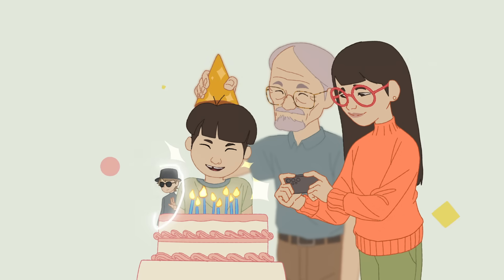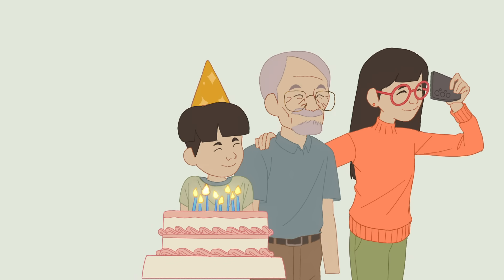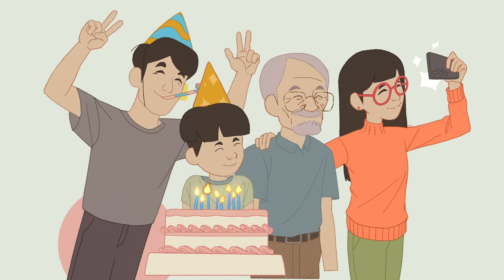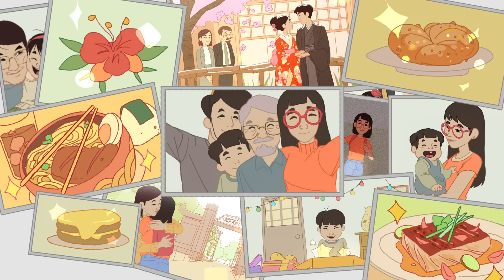And newer programs can even help you remove unwanted elements altogether. So with the help of software, even phones with the smallest cameras can snap crisp, detailed photos of loved ones, spectacular views, and of course, lots and lots of food.